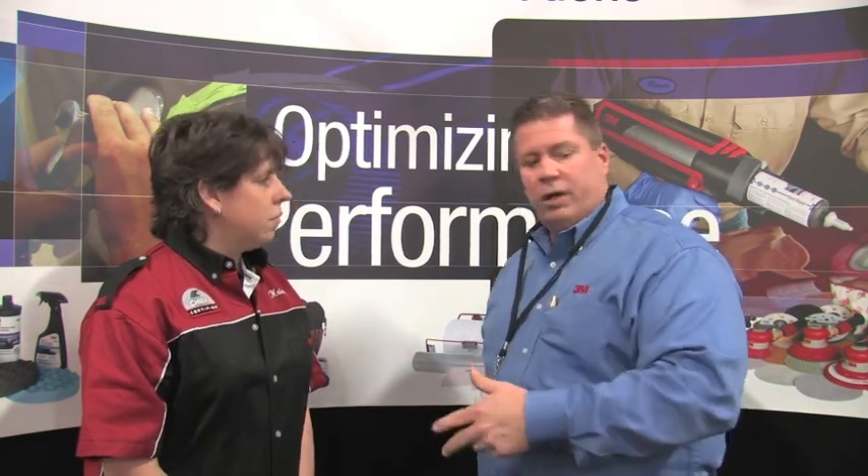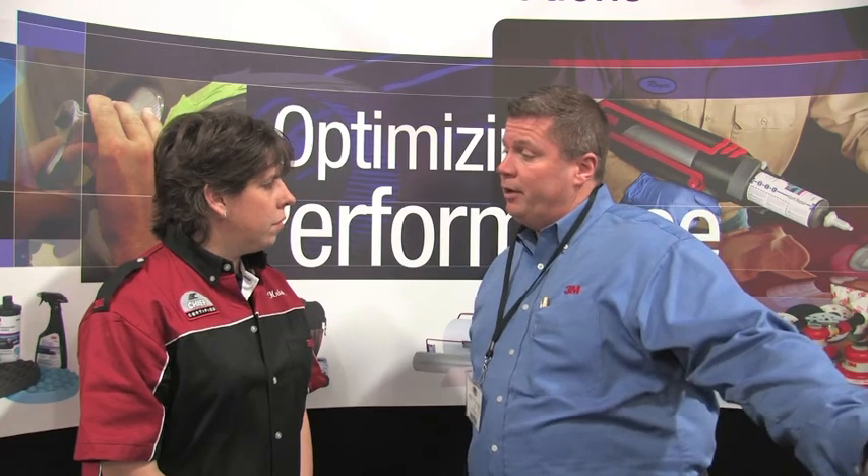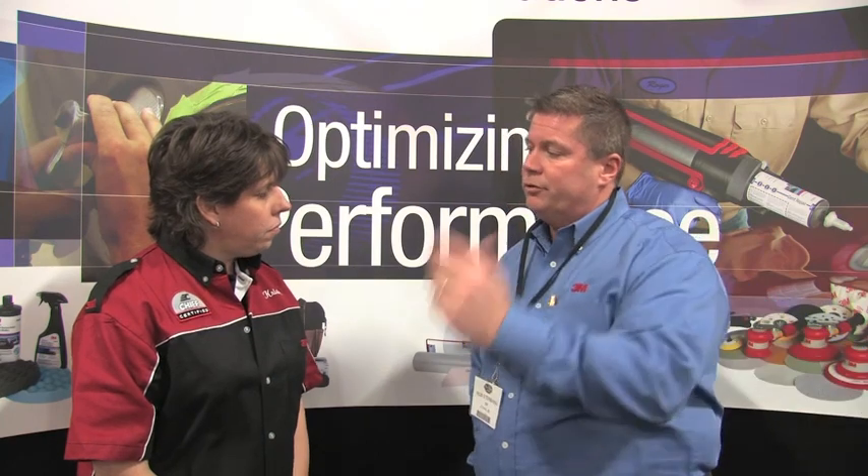The D-Nib tool has become a huge time saver for a lot of shops. Now they're doing a lot less full panel blending and preparation — the D-Nib tool has been phenomenal. We also came along with our own buffing tool, which again was a spin-off of our DAs that we introduced about a year and a half ago. We put the 3M name on them and again we've gotten some good response there as well. Overall, a lot of these products are still making a good foothold into 2011.